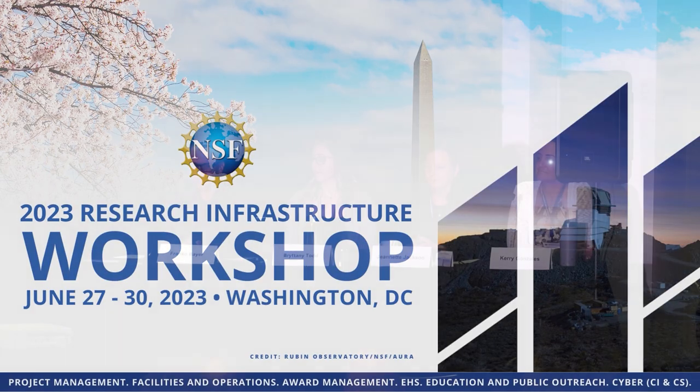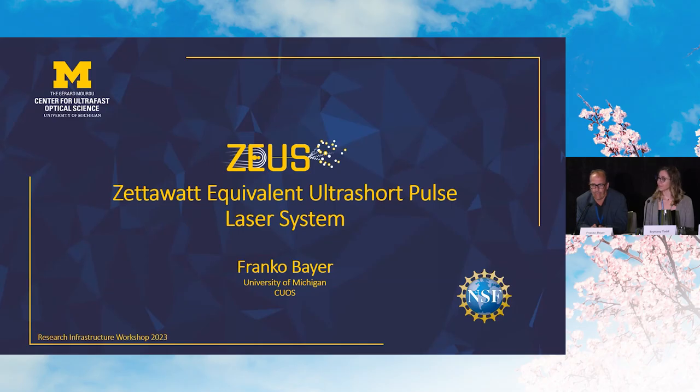Good afternoon. My name is Franco Bayer. I'm from the University of Michigan and I'm going to give you some samples of what has worked well for us. Our lab is called SUS — it stands for CETABOT Equivalent Ultra Short Pulse Laser System. I'm not going to go into the science but more on the project management side.